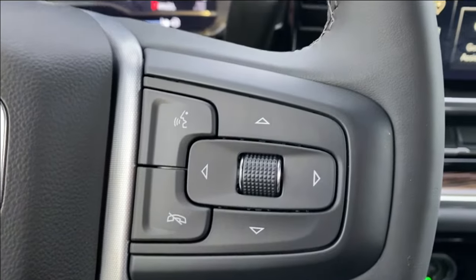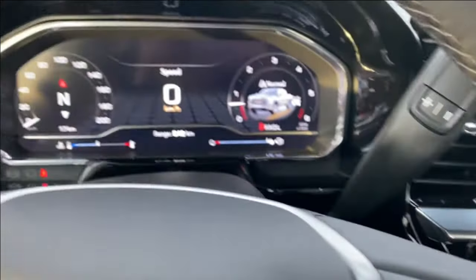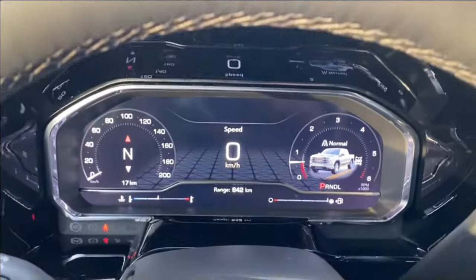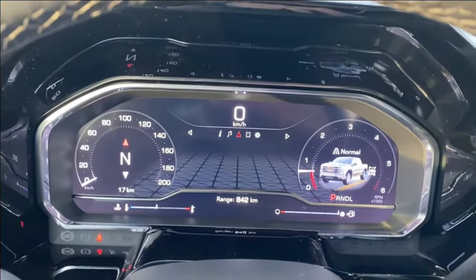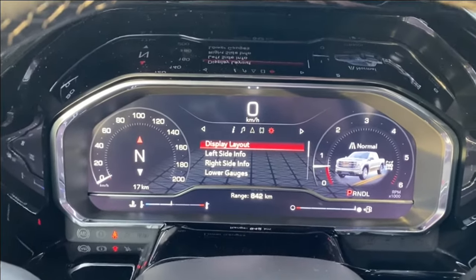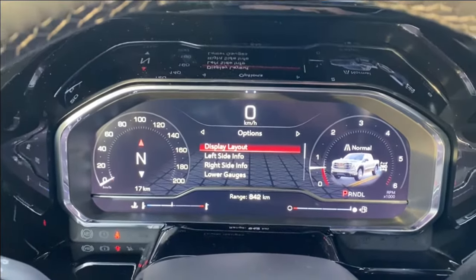On the right hand side you have your voice recognition as well as some directional controls to control the driver information screen in the center. This will have your speedometer, the music you're listening to, navigation, your phone settings if you want to connect via Bluetooth, and some other customizable settings for the display itself.